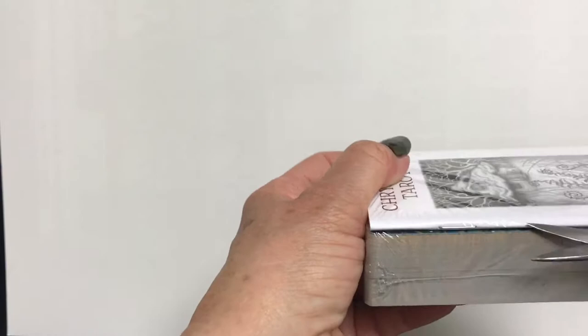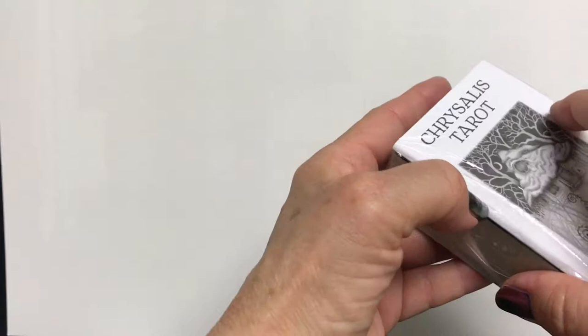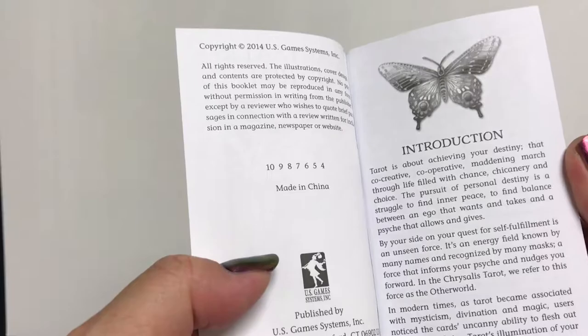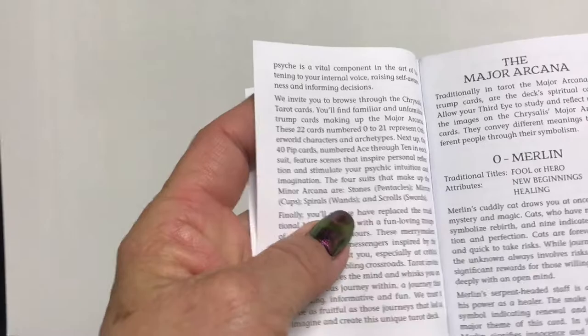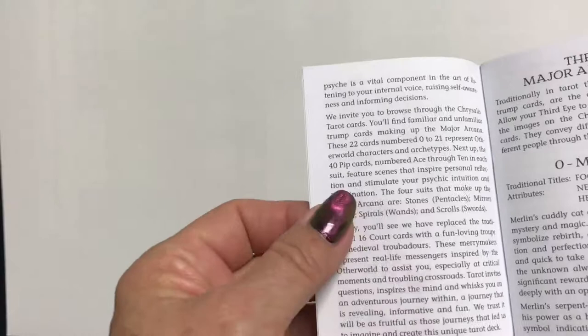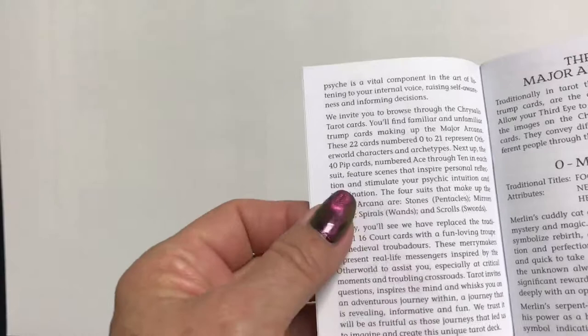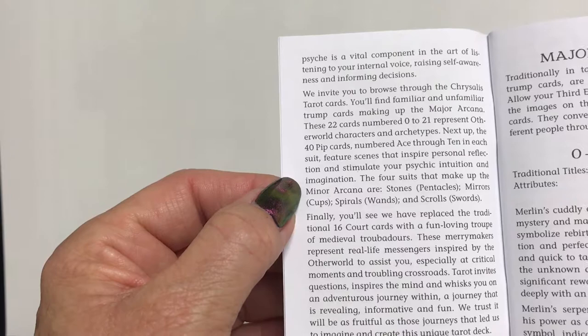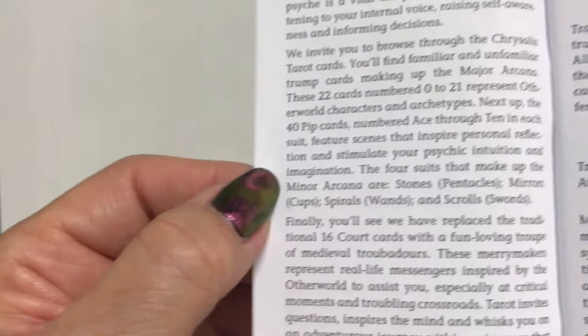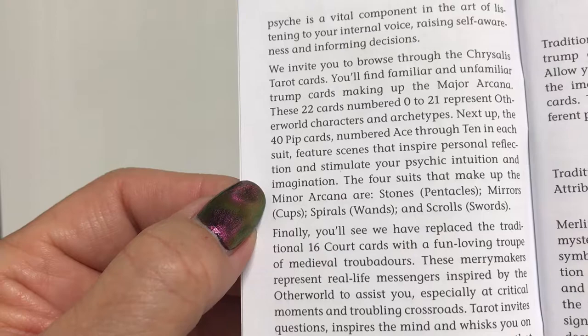I don't know if you can buy just the deck with the little white book separately rather than the big set — I would imagine probably so. Here's the little white book. This book says copyright 2014. It says: 'We invite you to browse through the Chrysalis Tarot cards. You'll find familiar and unfamiliar trump cards making up the major arcana, 0 to 21, representing other-world characters and archetypes. Next up, the 40 pip cards, ace through 10 in each suit, featuring scenes that inspire personal reflection and stimulate your psychic intuition and imagination.'